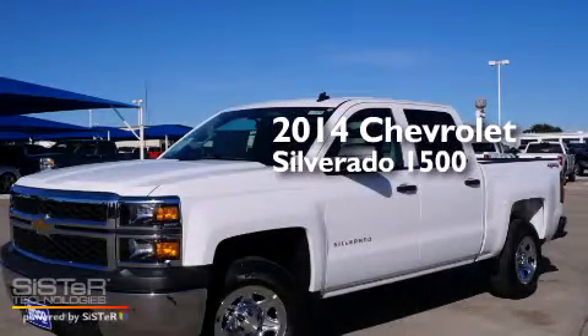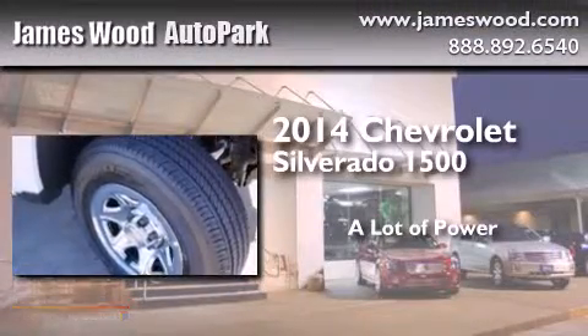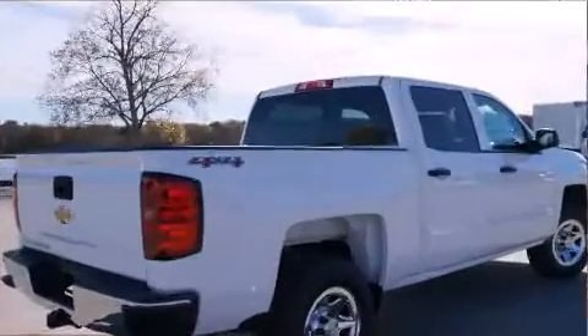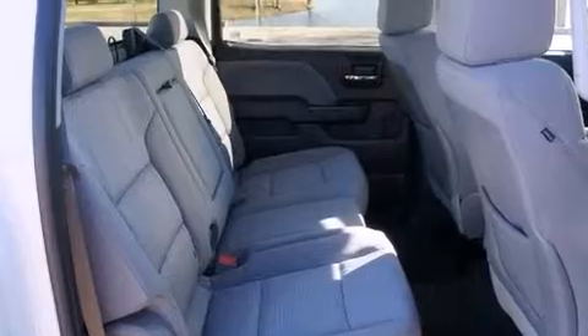This is a brand new 2014 Chevrolet Silverado 1500. Features include a low tire pressure indicator, traction control and stability control systems, cruise control, and a digital information center.